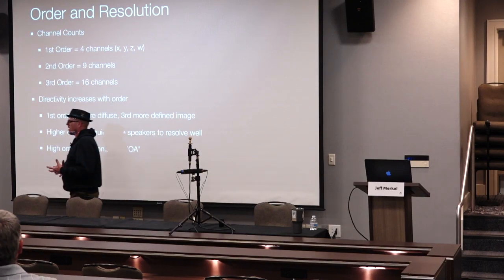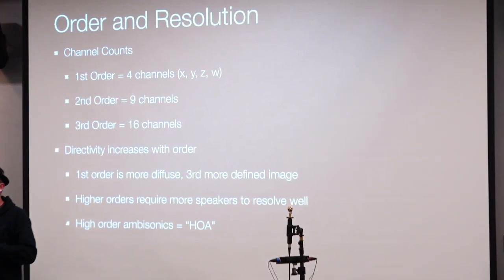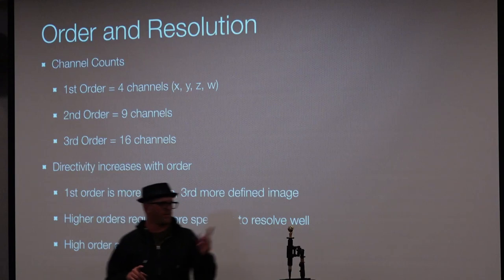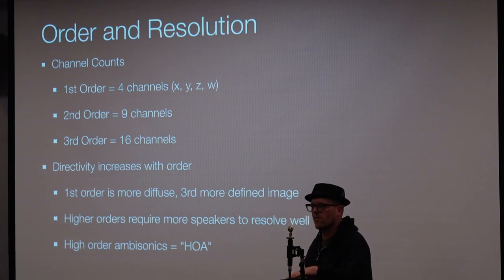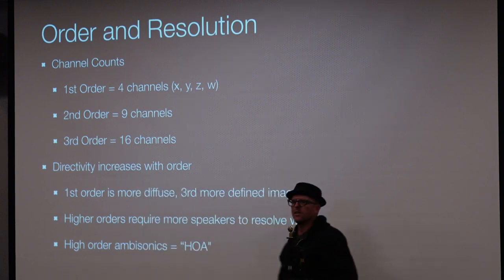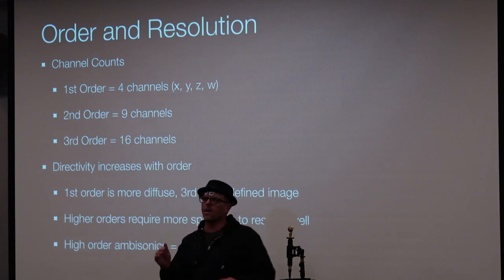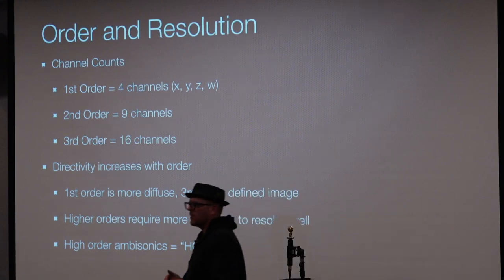When we talk about ambisonics, we have different levels — first order, second order, third order — and these refer to the number of channels being used and the polar patterns. First order uses four channels of audio — that's the lowest order. Second order uses nine channels, and third order uses sixteen channels. You can keep going up to eleventh order, which uses something like 256 channels of audio, though in real-world applications most people don't go above third order.